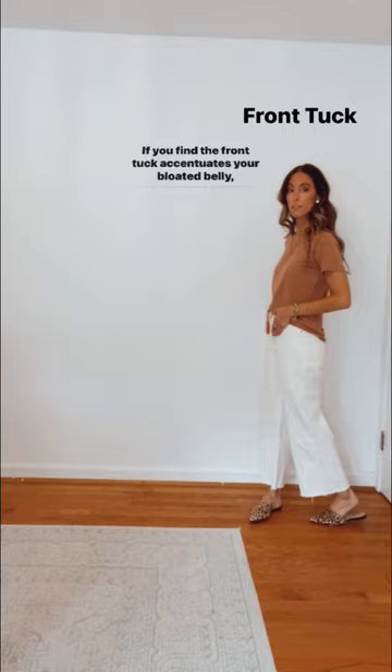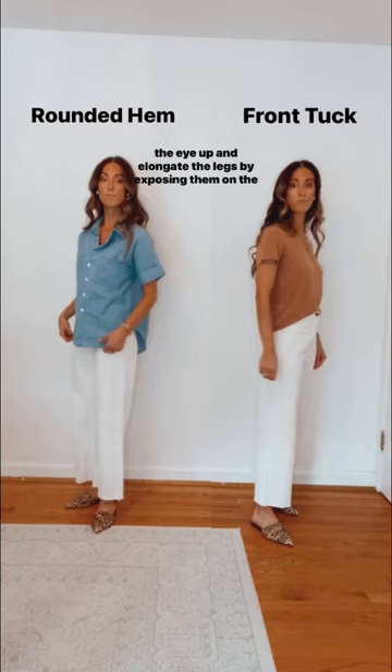These tops are meant to be untucked, as they naturally draw the eye up and elongate the legs by exposing them on the sides.